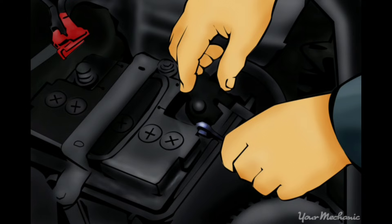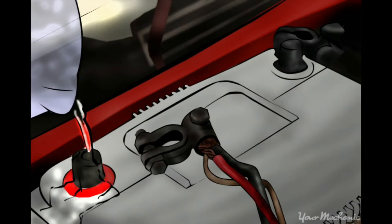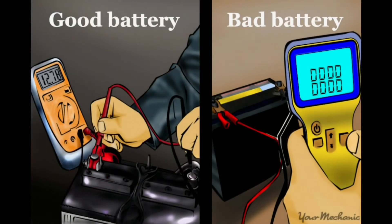Inspect the battery. Look for corrosion on the battery terminals and any damage to the battery. If the battery is damaged or shows signs of leaking, it may need to be tested by a professional mechanic and replaced.